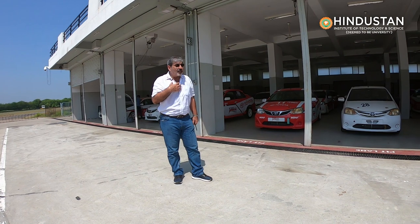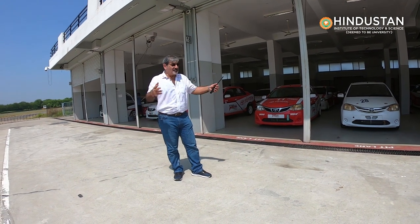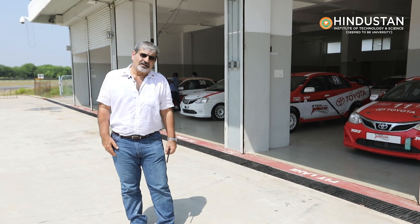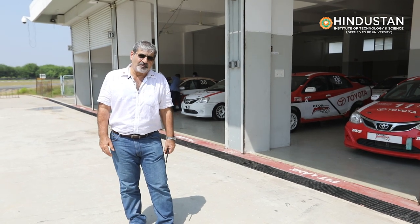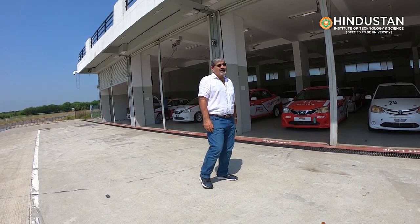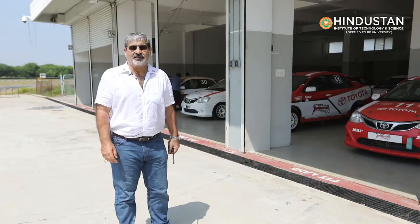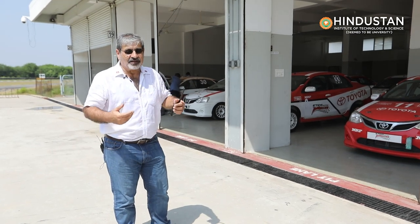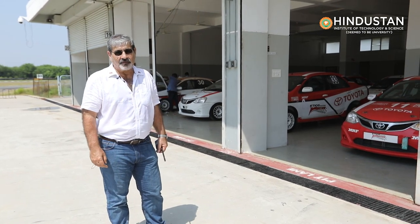The students are here to have a track experience like they've never had before. I've got my team of instructors and safety people who are going to take the students through an interesting three sessions. I'm going to show you some of the little saloon cars and the differences between racing and rallying, which is a learning curve for everybody.